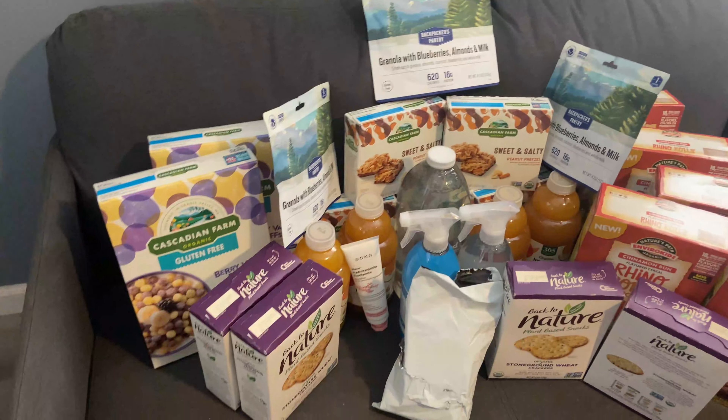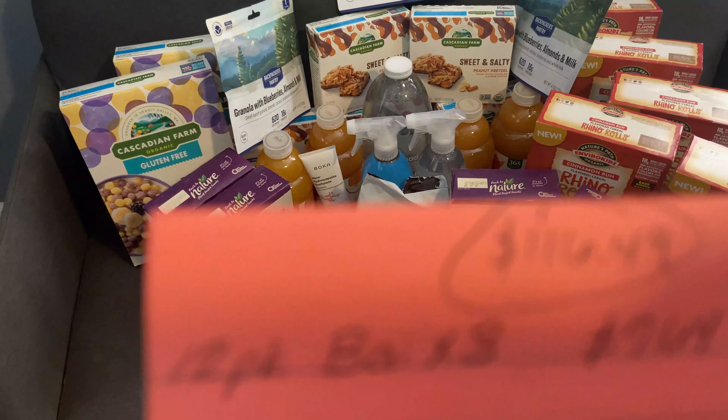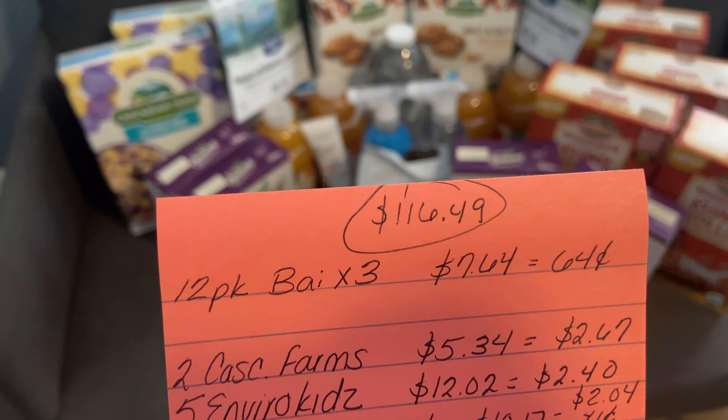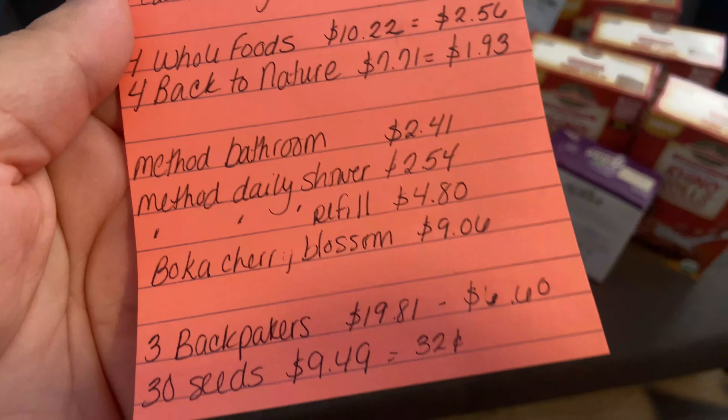For all of that, plus the Bai drinks you didn't see, we spent $116.49 total. We're not complaining — that was clearly a deal. The seeds were Brooke's favorite item from the haul.